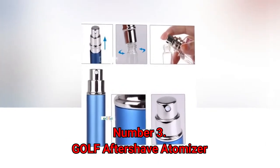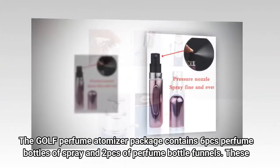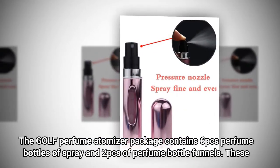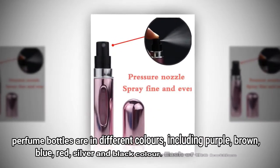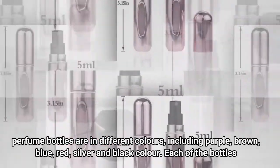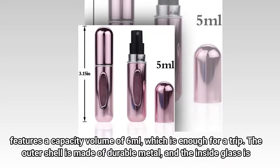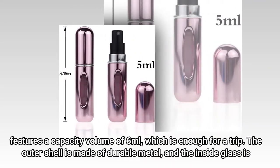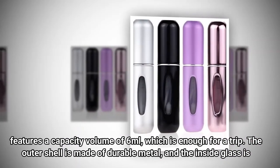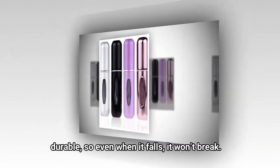Number 3: Golf Aftershave Atomizer. The Golf Perfume Atomizer package contains six pieces of perfume spray bottles and two pieces of perfume bottle funnels. These perfume bottles come in different colors, including purple, brown, blue, red, silver, and black. Each bottle features a capacity volume of 6 milliliters, which is enough for a trip. The outer shell is made of durable metal and the inside glass is durable, so even when it falls, it won't break.